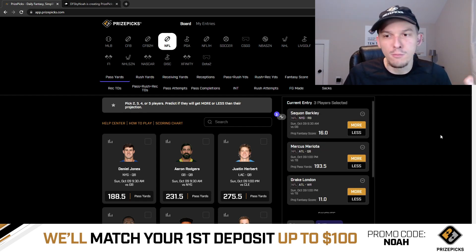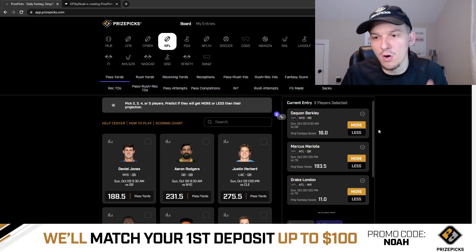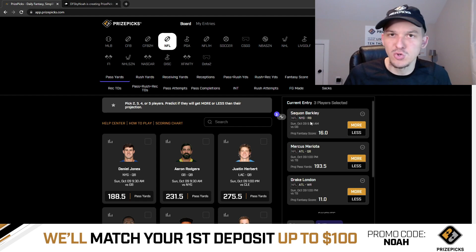If you want to play it safe, you can always do a flex play, which basically guarantees that even if you get a pick wrong you can still get 1.25x your money. If you get all three right on a flex, you get 2.25x. You could also mix and match with two-pick entries — Barkley and Mariota, or Barkley and London. Unfortunately you can't do just two picks from the same team, so Mariota and London alone wouldn't work as an entry.